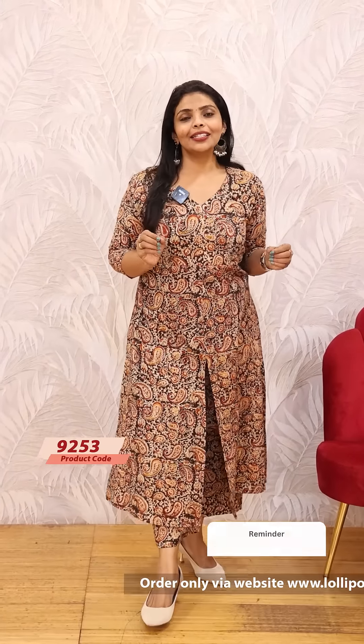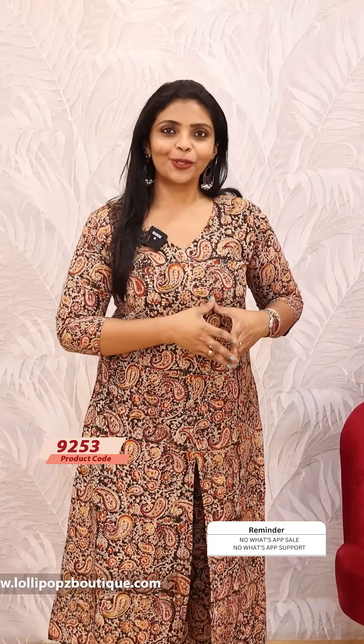Hello friends, I am Shruti from Lollipops. This is Kalamkari, a beautiful corset. This is our product.